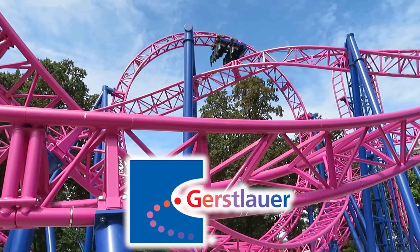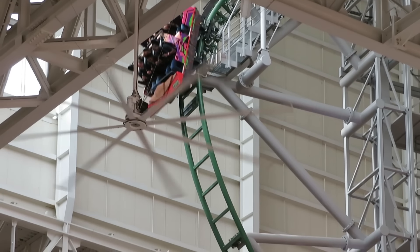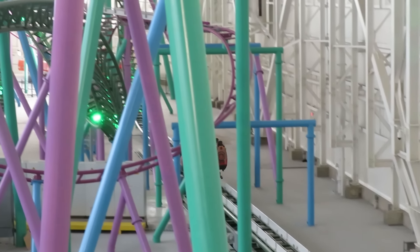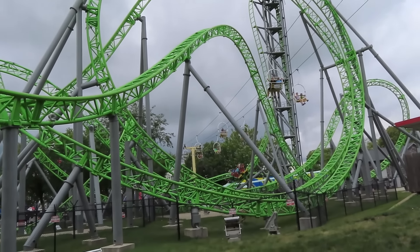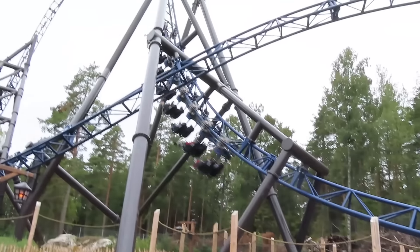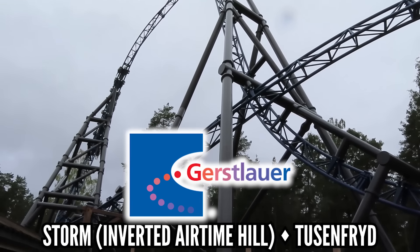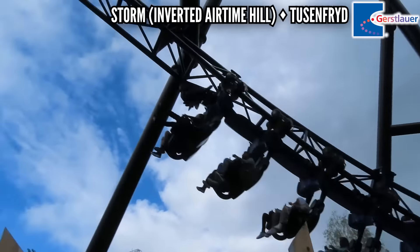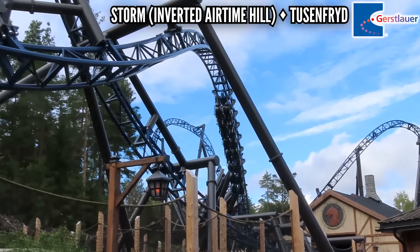Gerstlauer makes a lot of compact, punchy coasters. Shellraiser's 121.5-degree drop does not make my list — not even that great rolling launch, although that was close. Monster is my favorite Gerstlauer, and that's full of great elements, but not the best. I'm going all the way to Norway, back when I went to Tusenfryd and rode Storm the Dragon Legend, the inverted multi-pass launch coaster. This has one of the coolest elements on any coaster: an inverted airtime hill. You don't see gray-out ejector when you're hanging under the track, but Gerstlauer got the job done and I applaud them for it.